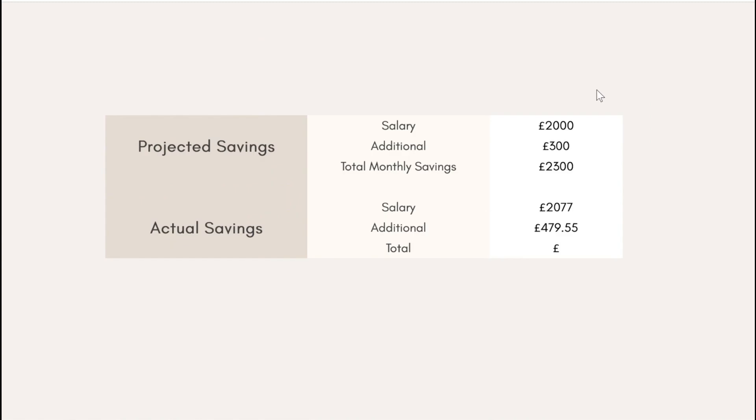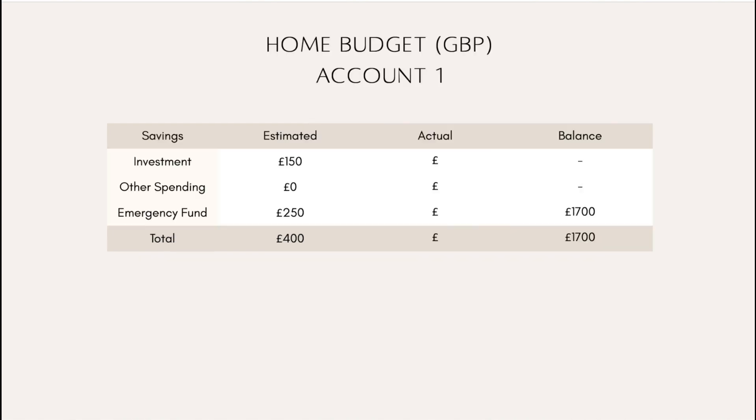Now let's go into my home budget. When I made this budget I estimated my salary would convert to about 2000 pounds. I've sent it home and as you can see it actually came in at 2077. I estimated my additional income at 300, though I know the actual amount will be 479.55 — but until it's in my account it's not real, so I'm working with the lower number for now.